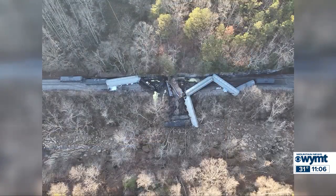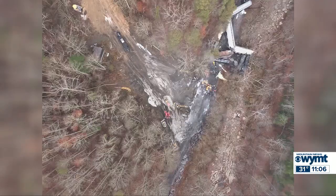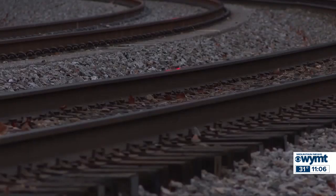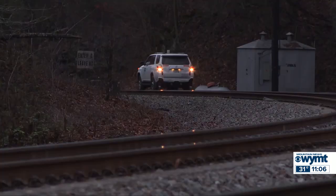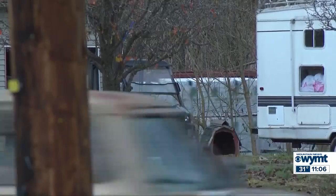We now know the cause of a train derailment in Rock Castle County. Officials say a failed wheel bearing on one of the cars is what caused it. People were evacuated from their homes the day before Thanksgiving as crews worked to clean up molten sulfur. As of yesterday morning, all the released product was removed and about 2,500 tons of impacted soil was replaced with clean material.